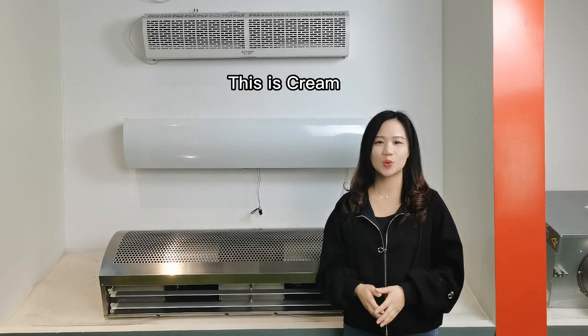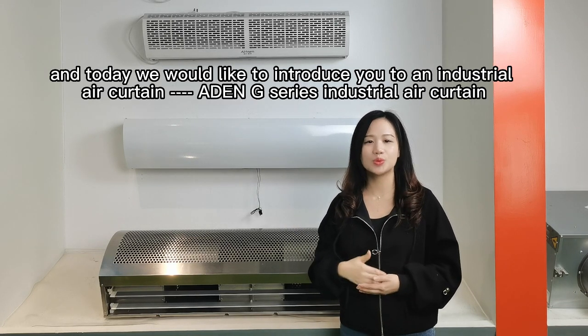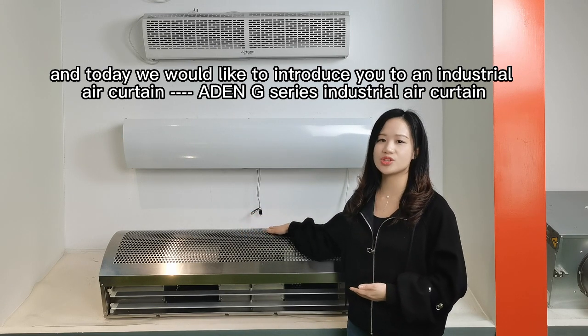Hello everyone, this is Krim. We have introduced several commercial air curtains to you before, and today we would like to introduce you to an industrial air curtain — the Adam G series industrial air curtain.